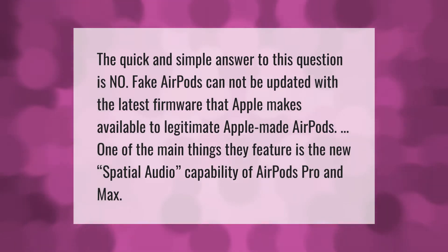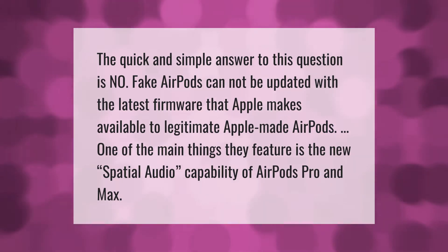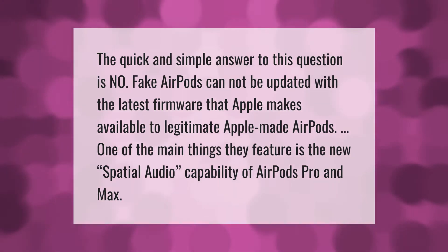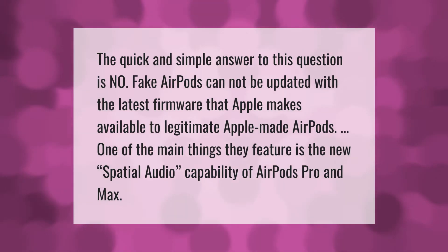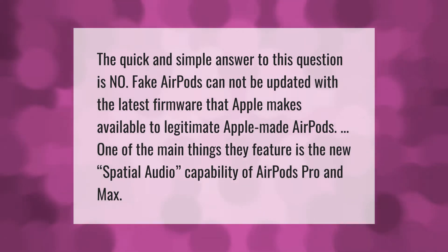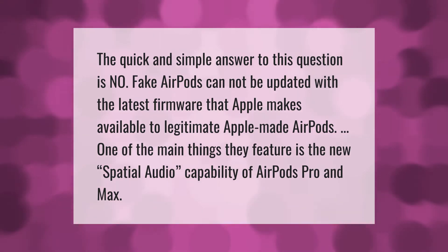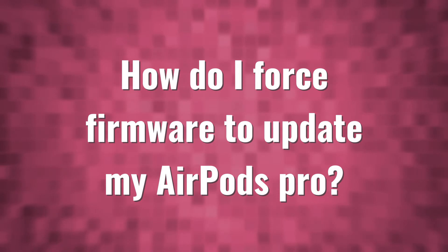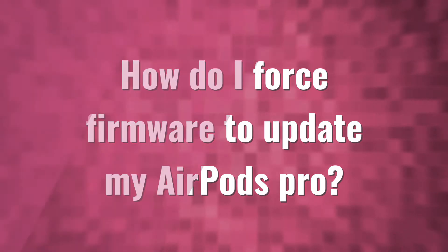The quick and simple answer is no — fake AirPods cannot be updated with the latest firmware that Apple makes available to legitimate Apple-made AirPods. One of the main things they feature is the new spatial audio capability of AirPods Pro and Max.